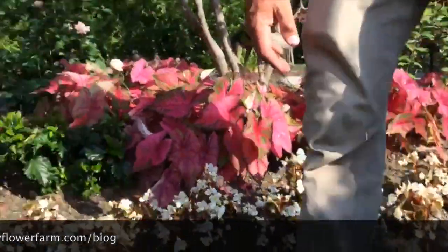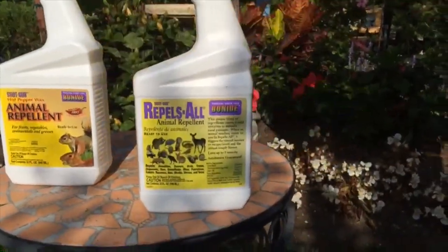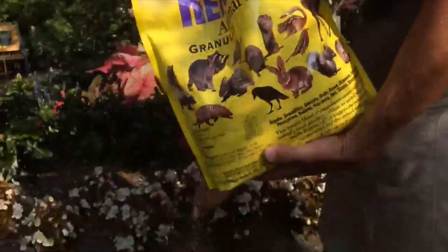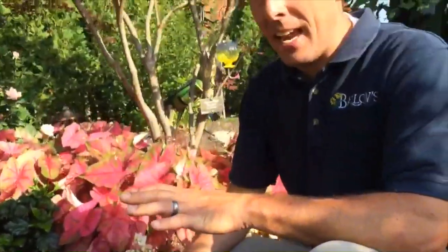We recommend this product right here called Repels All. What it does is it repels all of those pests. With the granular form, at planting, you want to sprinkle a six to eight inch band around the entire garden. Do this every seven days while the plant is actively growing. This will help to deter the deer and the rabbits. Once they have been deterred around mid-July, you can do it once a month. Always reapply this product after it rains.